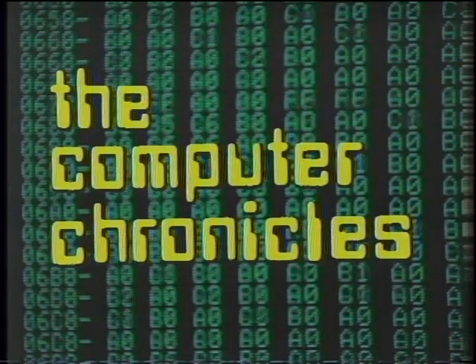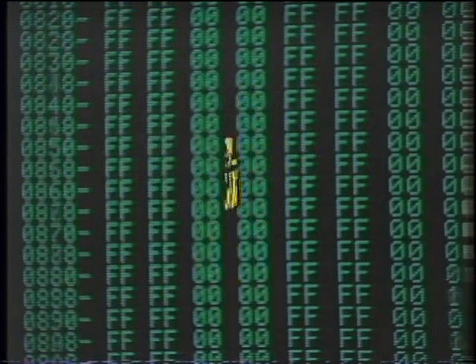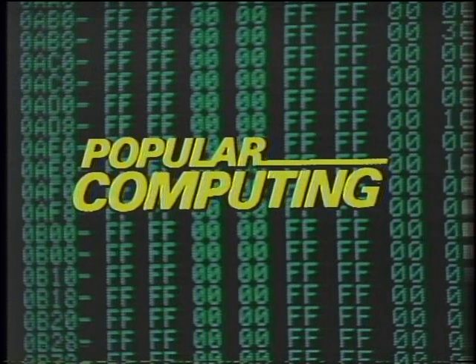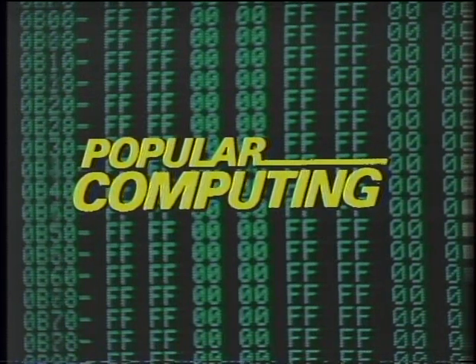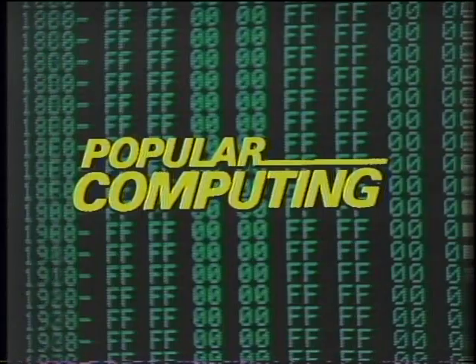The Computer Chronicles is brought to you in part by McGraw-Hill, publishers of Popular Computing, the magazine that gives readers an understanding of the technology and applications of microcomputers and software in office, home, and classroom. Popular Computing, the authoritative microcomputer magazine from McGraw-Hill.